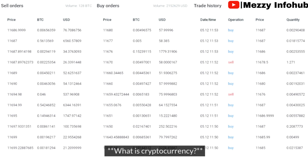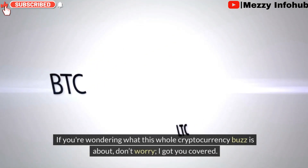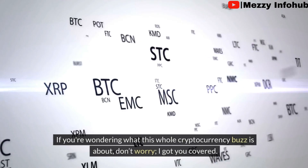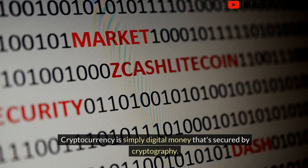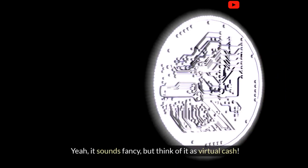What is cryptocurrency? If you are wondering what this whole cryptocurrency buzz is all about, don't worry — I got you covered. Cryptocurrency is simply digital money that is secured by cryptography. Yeah, it sounds fancy, but think of it as virtual cash.